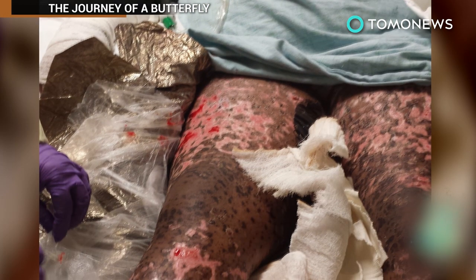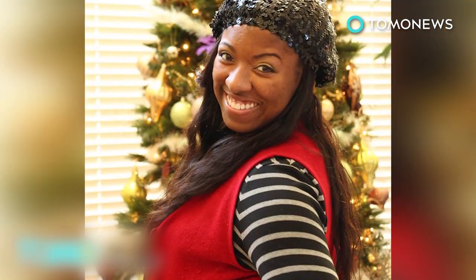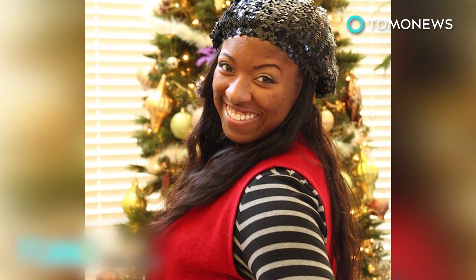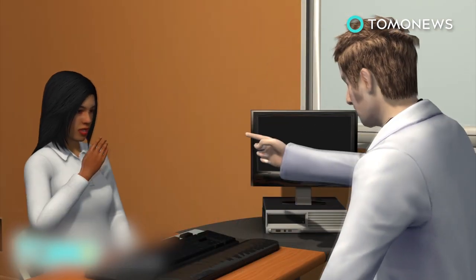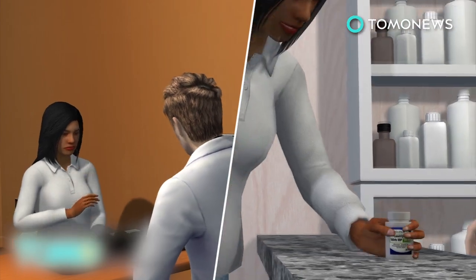A Georgia grad student was left almost blind and without a vast majority of her skin following a rare allergic reaction to a common drug used to treat seizures and mood disorders. Meet Kalia Shah, a public health graduate student at Georgia College and State University. Back in 2013, Shah was diagnosed with bipolar disorder and prescribed lamotrigine.